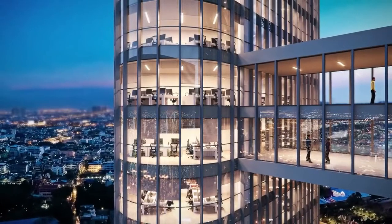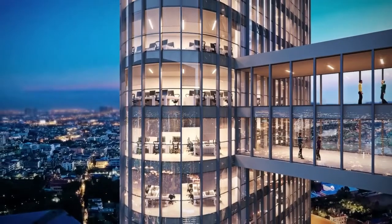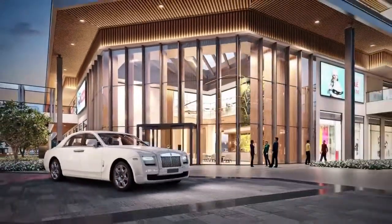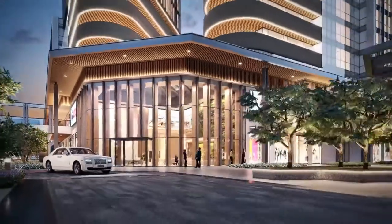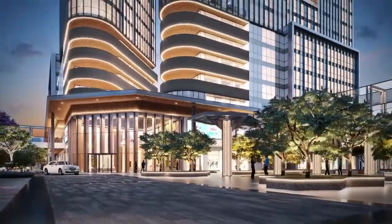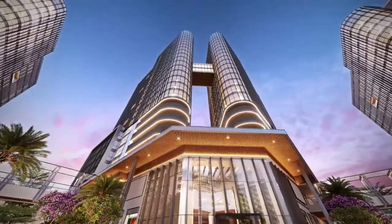The future is full of opportunities and it belongs to those who can see it today — those who can see what will be rather than what is now. The life we always aspired for is not far; it's right here, in the eye of NOIDA.